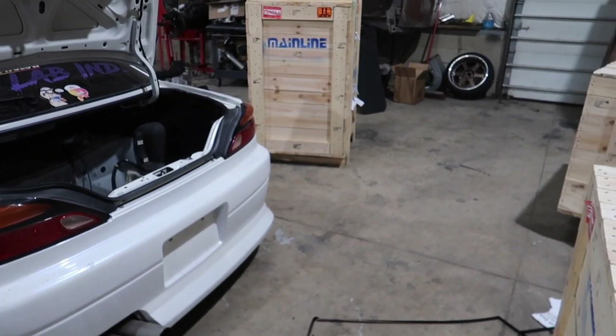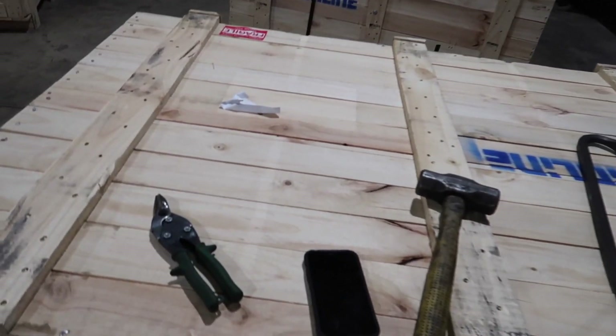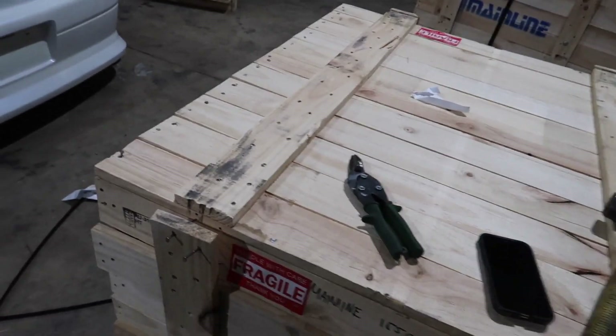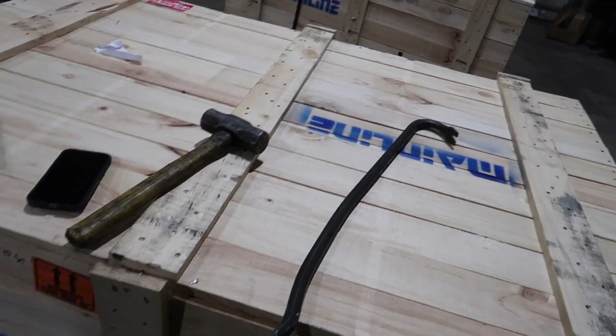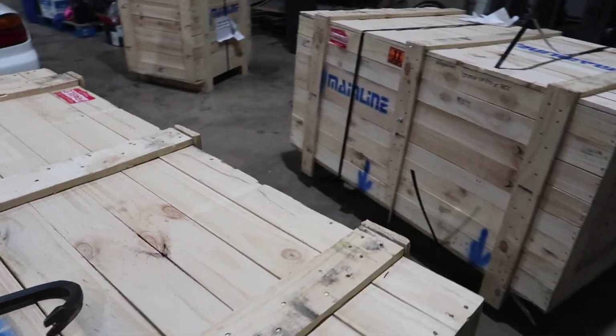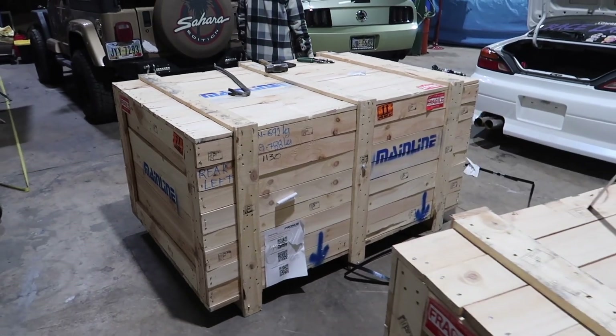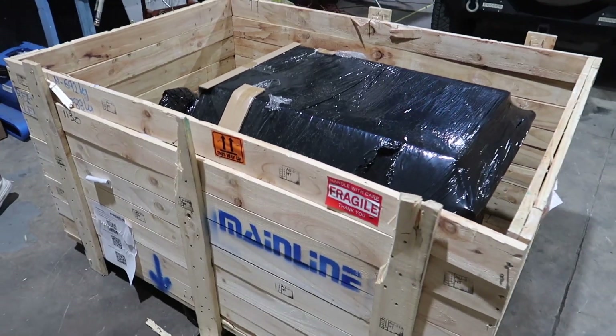I'd like to save these boxes, but I don't think I'm buying any other dynos anytime soon. Let me get these top pieces off and we'll go through it.